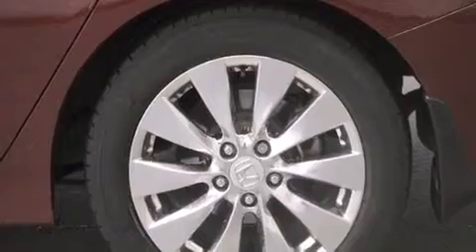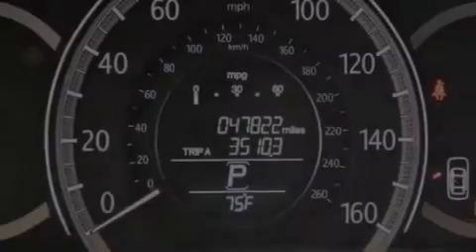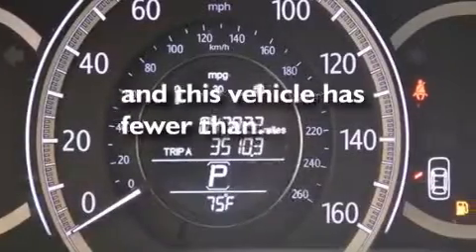Air conditioning with automatic climate control, cruise control, and this vehicle has less than 36,000 miles.